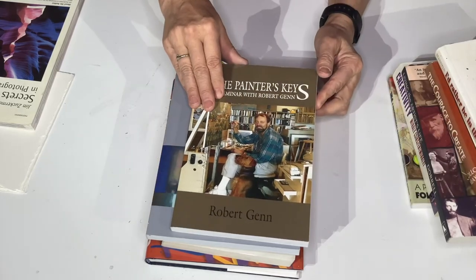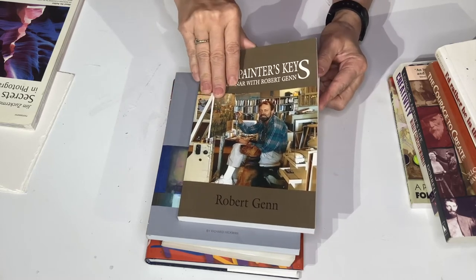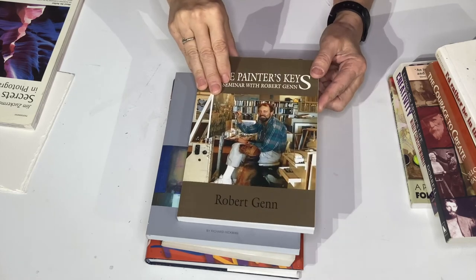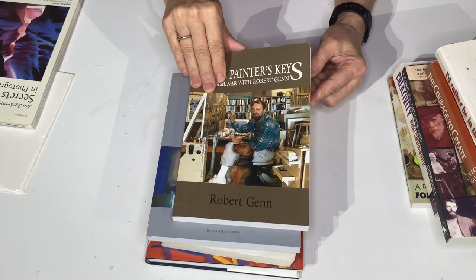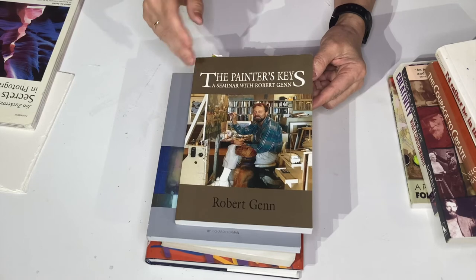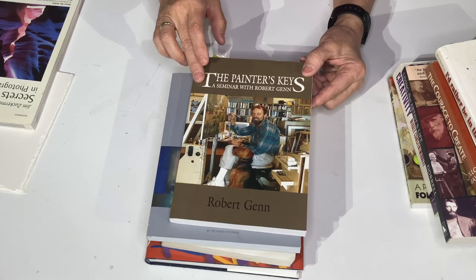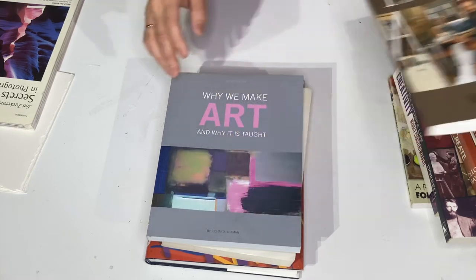One of the more inspirational books I've had is The Painter's Keys by Robert Genn. This is a book about an artist from Vancouver and how he actually made it as an artist — from nothing to being very famous — and all his steps. It talks about his work, his life, and great ideas he has for every artist. He's very practical, tells you exactly what you should be doing, and gives you a lot of encouragement. This is a really good book too.